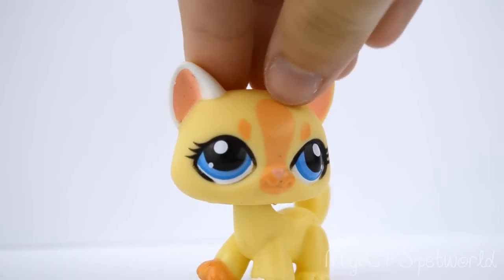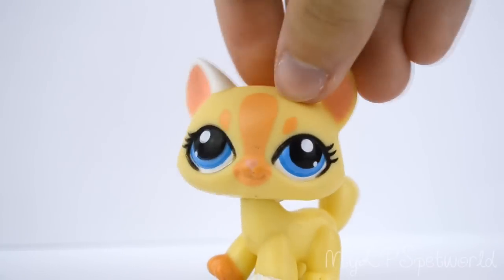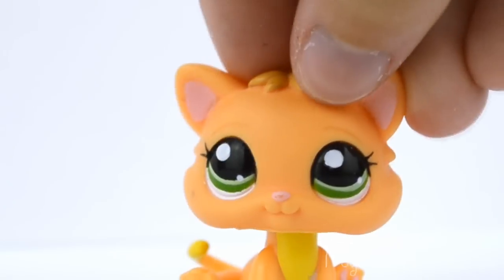I really like this one because the colors go so well together and I love the color of her eyes — it's so pretty and she's really cute. Next is this little kitten, and again I love the colors on this one, she's very cute. Next is this cat.